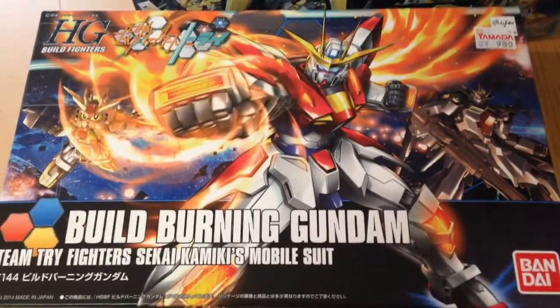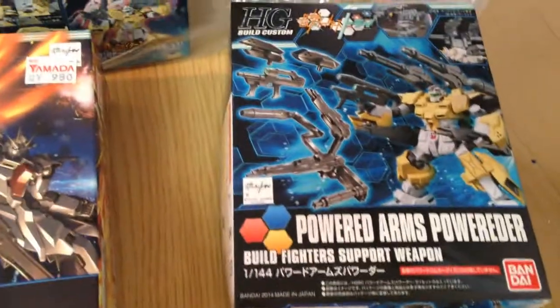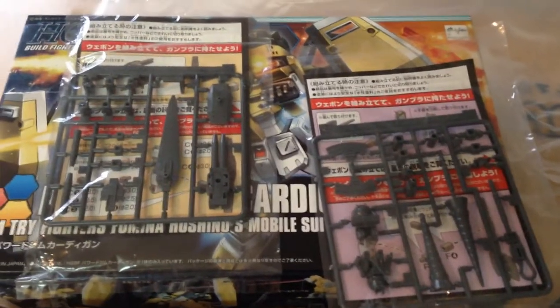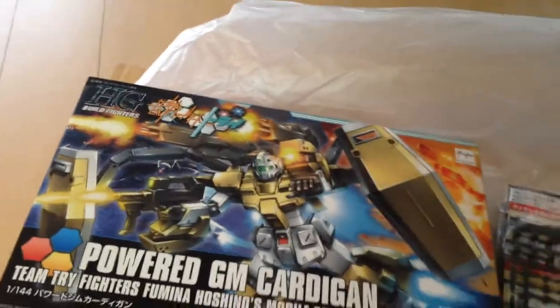I picked up the Build Burning Gundam, the Powered GM Cardigan, and the Powered Arms Powered Ur — which is a nice little tongue twister there. Also got a couple of bonus weapon packs for free. They were left over from the summer bonus campaign that was going on, which was kind of nice.